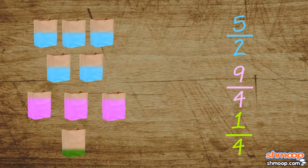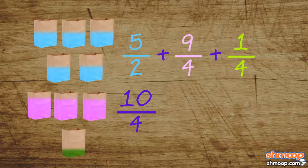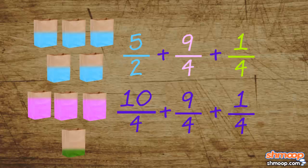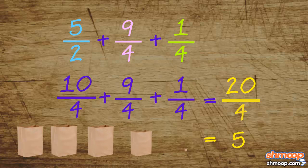From here, all Trevor has to do is add those together: five-halves plus nine-fourths plus one-fourth. Five-halves is the same as ten-fourths — you can get there by multiplying both the top and bottom by two. Now all denominators are common: ten-fourths plus nine-fourths plus one-fourth is twenty-fourths, which is five. And that is precisely how many shopping bags are needed to fit all of mom's groceries.